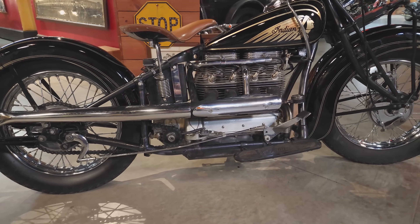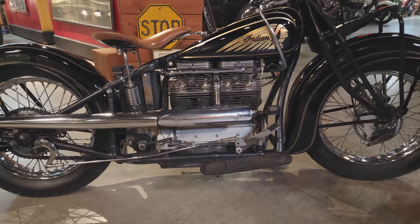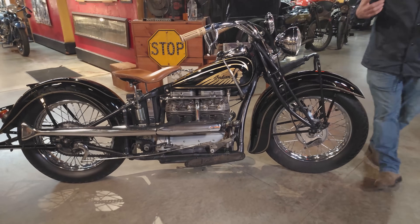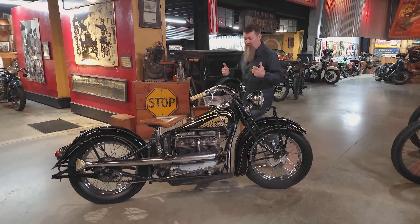Many consider this to be the best Indian motorcycle ever produced, and there's a good reason why. Hey guys, Matt Waxler here from Wheels Through Time Museum.